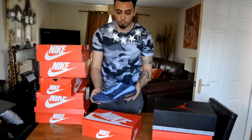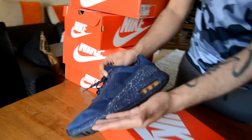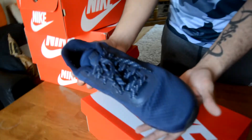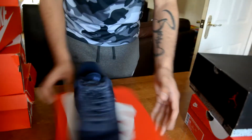Air Max 1 Ultra — they are very nice. As you can see they've got a very nice splatter effect on the side, navy blue throughout.